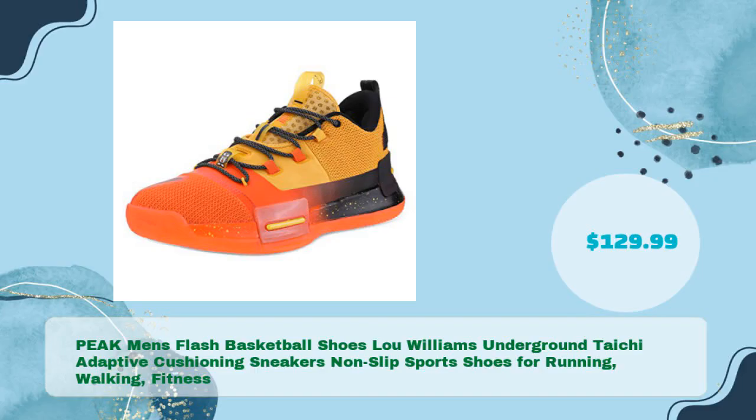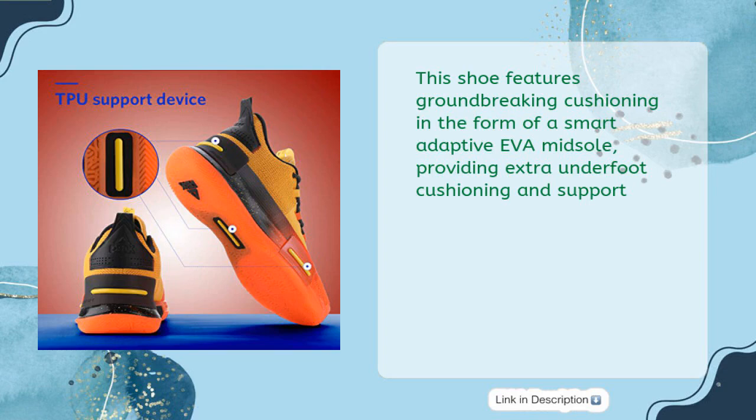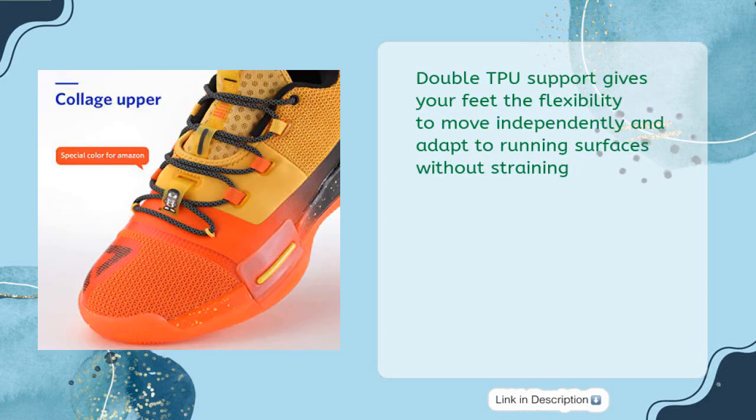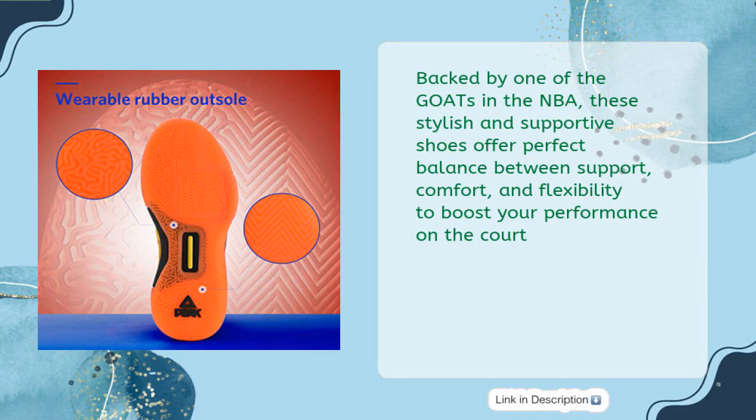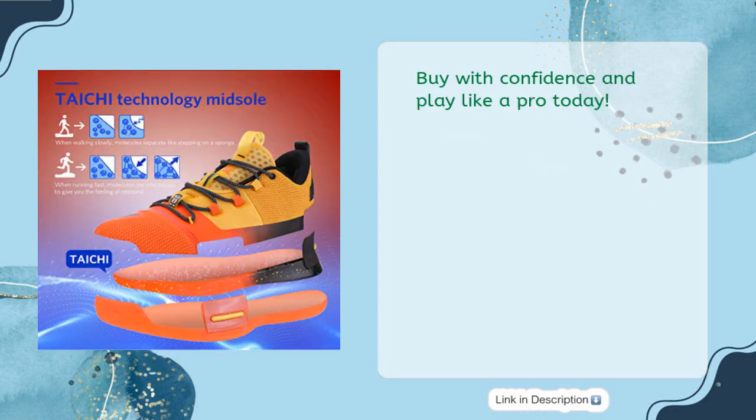The Peak Men's Flash Basketball Shoes — Lou Williams Underground Tai Chi Adaptive Cushioning Sneakers for Running, Walking, and Fitness — is available for just $129.99. This shoe features groundbreaking cushioning with a smart adaptive EVA midsole, providing extra underfoot cushioning and support. Double TPU support gives your feet the flexibility to move independently and adapt to running surfaces without straining. Backed by one of the goats in the NBA, these stylish shoes offer perfect balance between support, comfort, and flexibility. The durable full palm rubber outsole ensures better cushioning, stability, and wear resistance. Buy with confidence and play like a pro today.